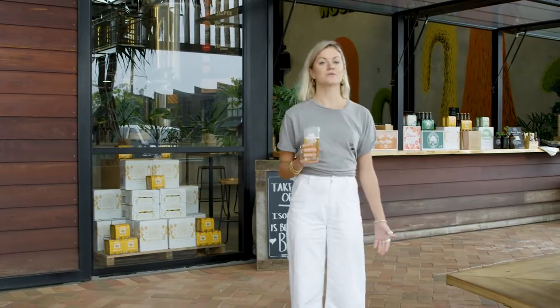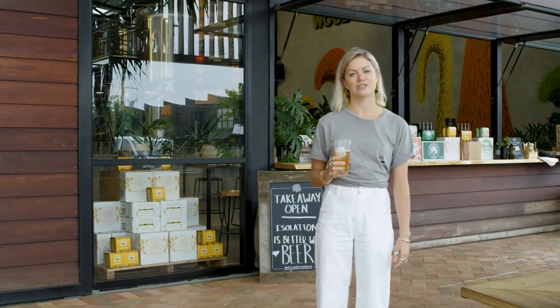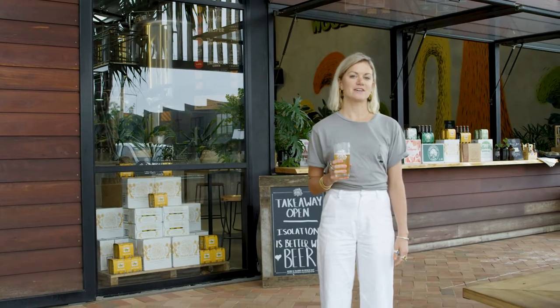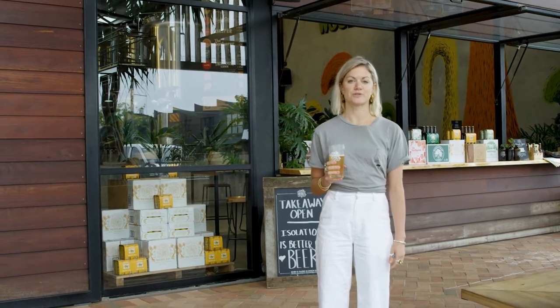Hey guys, my name is Jess Flynn, I'm the tasting room manager here in Byron Bay. We're finding ourselves in some pretty strange times right now as a community, and whilst our doors are closed we're still looking for ways to stay connected to you guys, to our drinkers. This video is part of a three-part series where we're gonna do a virtual brewery tour together.